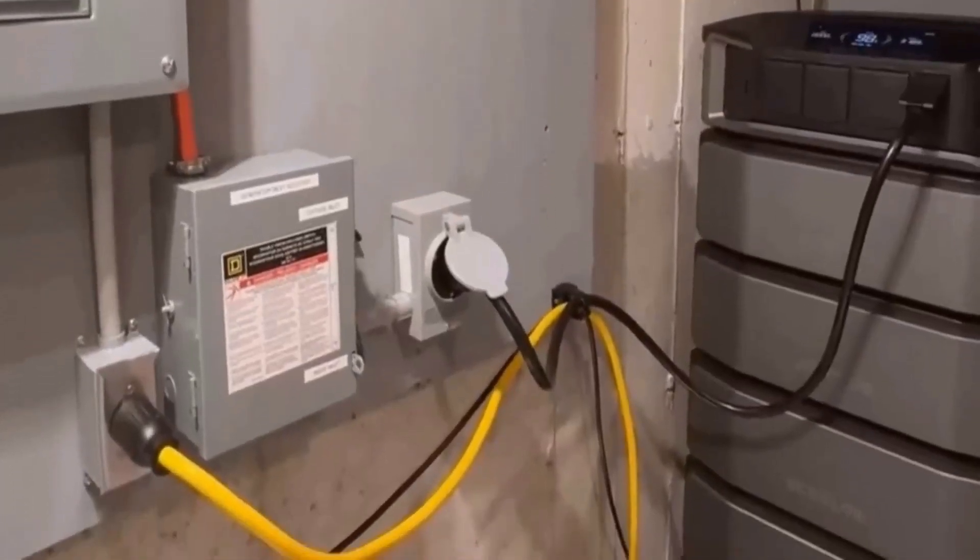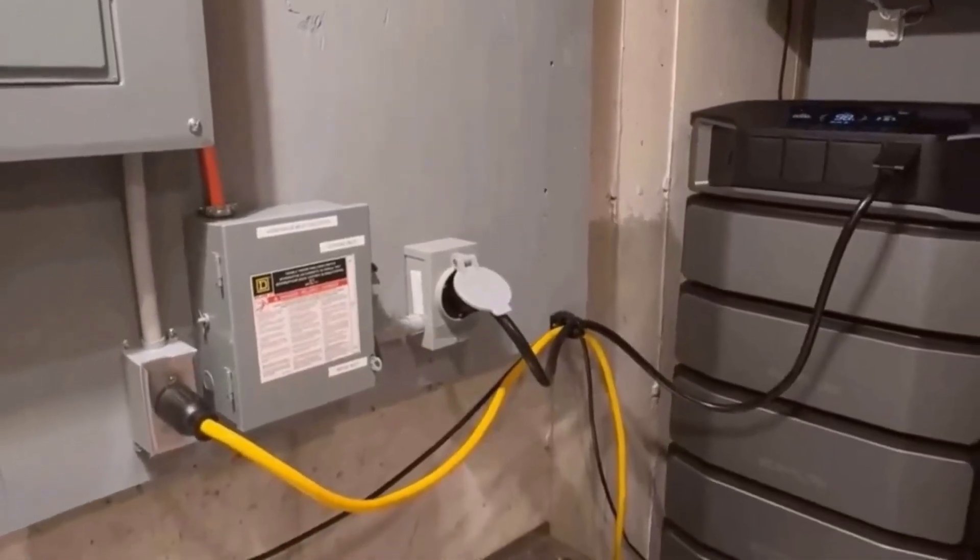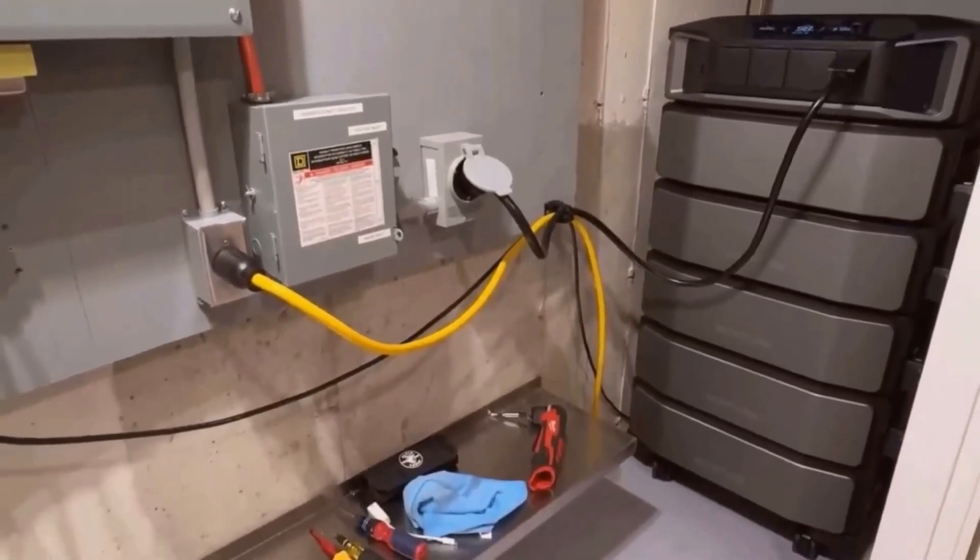I had concerns about handling such a massive power supply, but the intuitive setup eased those worries. Plug it in and you're good to go, whether on high-demand systems or regular appliances.